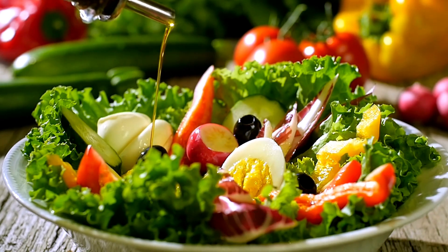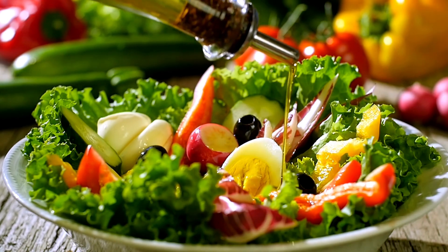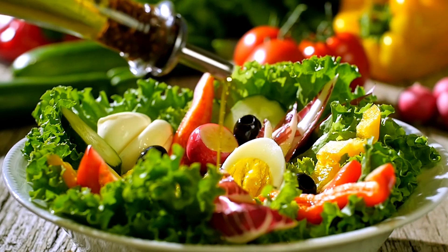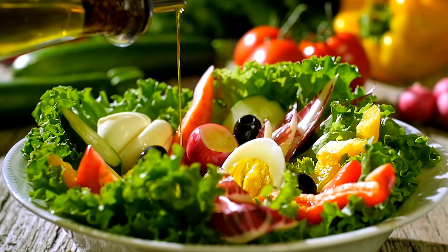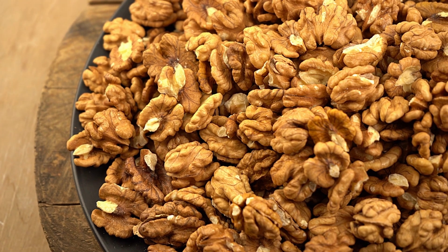The ketogenic diet, or keto diet, is known for its potential impact on cholesterol levels. While there are individual variations in response to this diet, it can affect the lipid profile in various ways and, in some cases, help improve cholesterol levels. I will explain in detail how the keto diet can influence cholesterol.